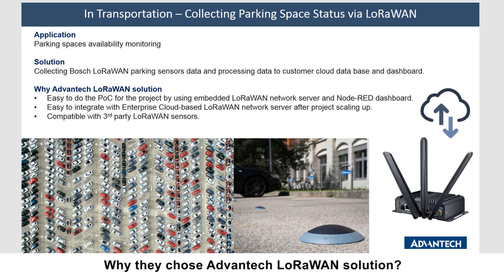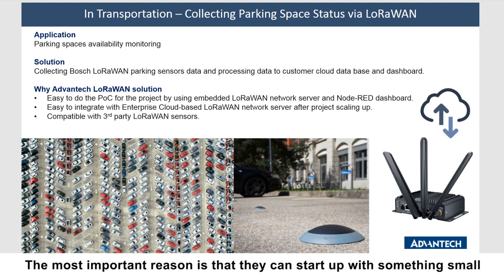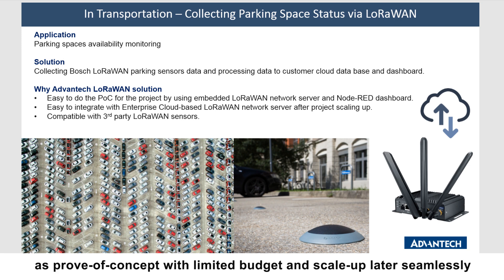Customers choose the Advantech LoRaWAN solution primarily because they can start with something small for proof of concept with a limited budget, and then scale up seamlessly to a city-wide deployment.